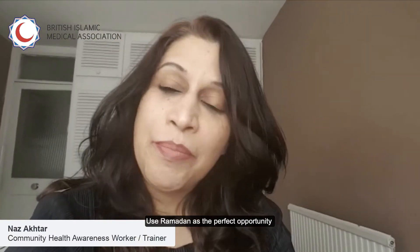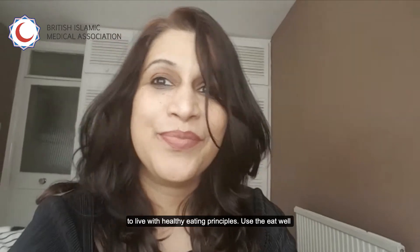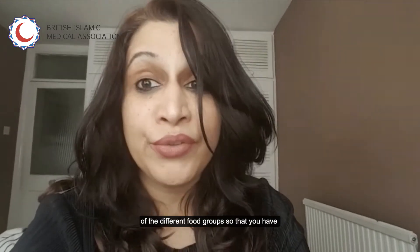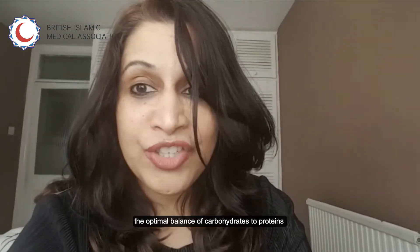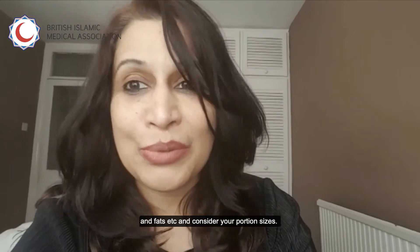Use Ramadan as the perfect opportunity to live with healthy eating principles. Use the Eat Well Plate available on the NHS website to guide your choice of the different food groups, so that you have an optimum balance of fats, carbohydrates and proteins. Please also consider your portion sizes.